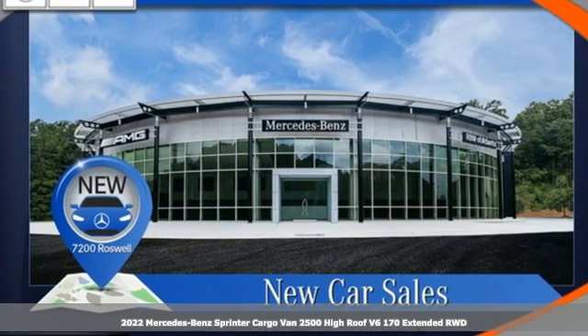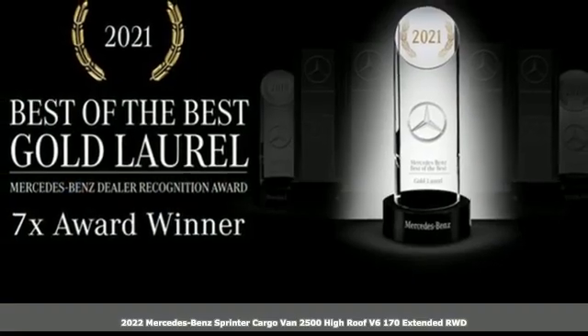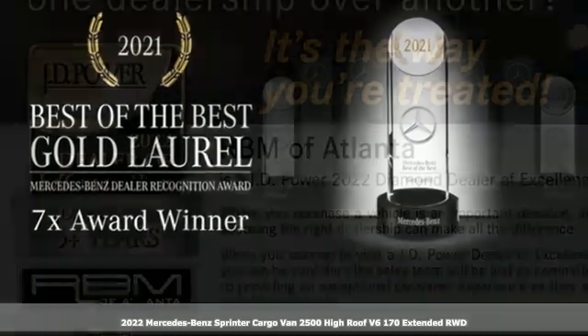Here's a new 2022 Mercedes-Benz Sprinter Cargo Van. It's everything your business needs and everything you want too.